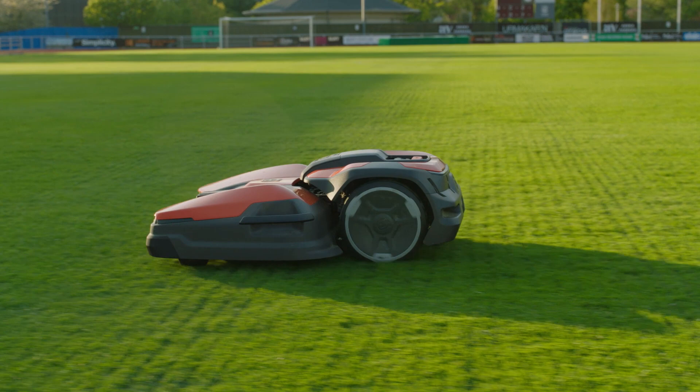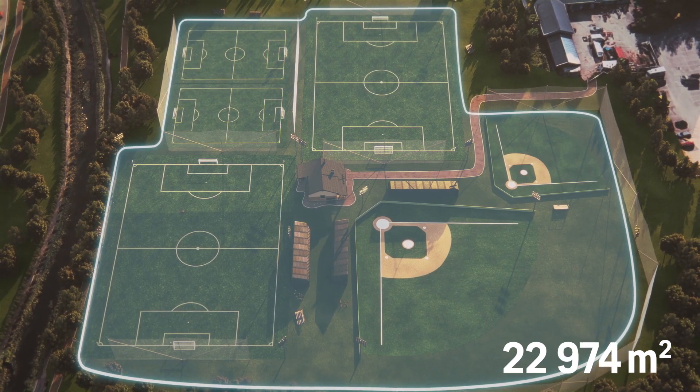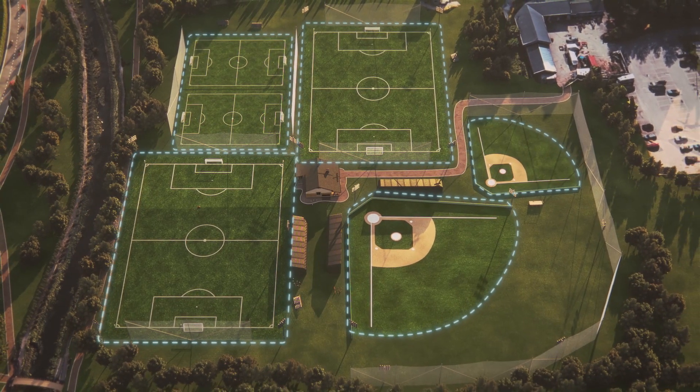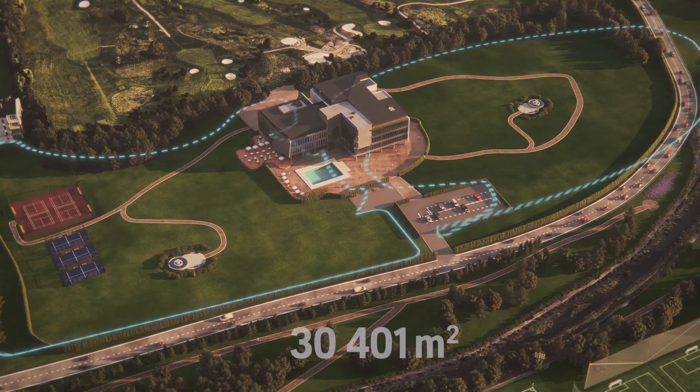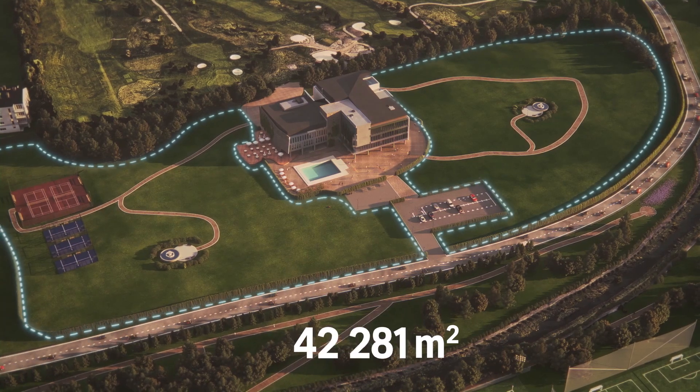The Sierra can deliver up to 25,000 square meters of perfectly cut professional sports turf every day with just one robotic mower covering multiple areas. Larger areas can be mowed two to three times per week for professionally maintained turf.